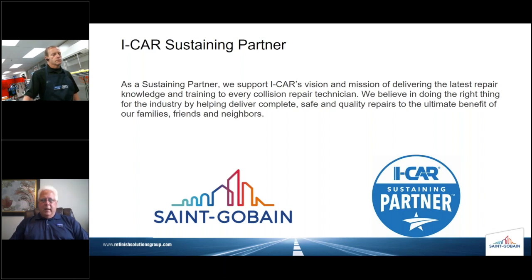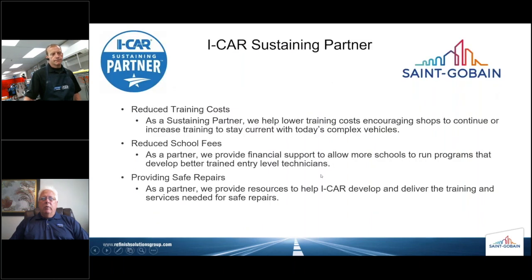Saint-Gobain has been part of the Sustaining Partner Program with ICAR for about six to eight months — actually a little longer — and we're really glad to be here. As part of the program, we help lower training costs overall and encourage shops to continue or increase training to stay current with today's complex vehicles. We also contribute to reducing fees, provide financial support, allow more schools to run programs, and develop better trained entry-level technicians. As a partner, we provide resources to help ICAR develop and deliver training and services needed for safe repairs.